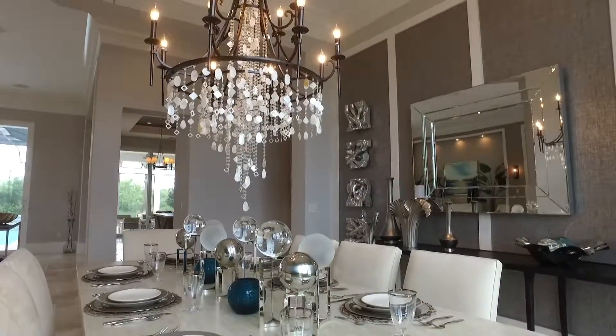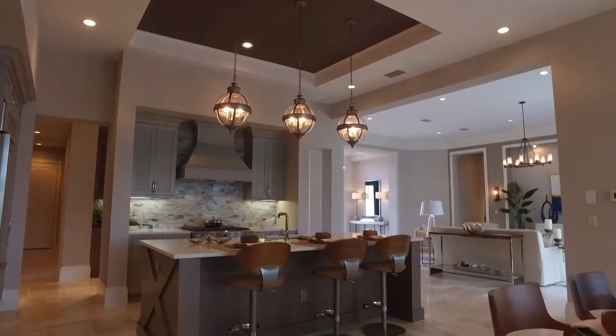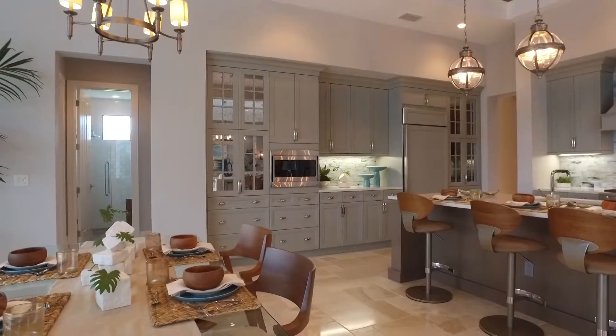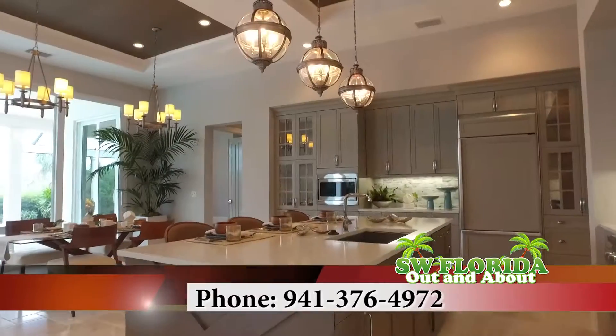We call it the place to play. We're 20 minutes from downtown Sarasota and three miles east of I-75. If you'd like to contact me, please feel free to use my cell phone at 941-376-4972, or go to LondonBay.com, where you can choose any neighborhood that London Bay Homes builds in and see all the fantastic custom home opportunities available. Let's go.